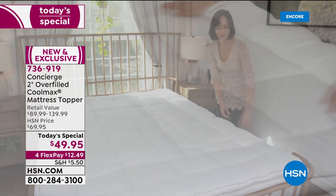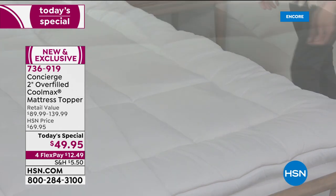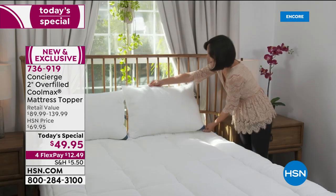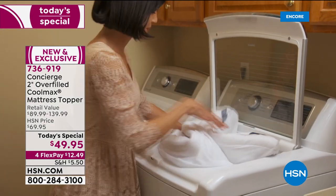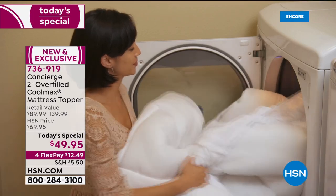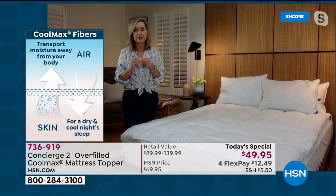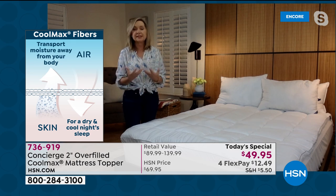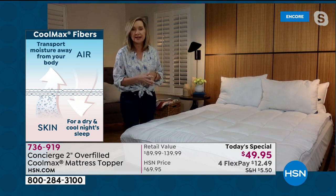CoolMax is a big deal — it was invented about 35 years ago. Our mattresses have changed a lot since then; we're sleeping on a lot of foam mattresses that don't breathe. You can actually find CoolMax in the cover of some mattresses when you go mattress shopping. What's great here is you can take the mattress you own and turn it into a CoolMax mattress by adding this topper. CoolMax fibers are not a chemical additive — the fibers themselves are constructed differently, with a capillary design that pulls moisture and heat away from your body, just like active wear.